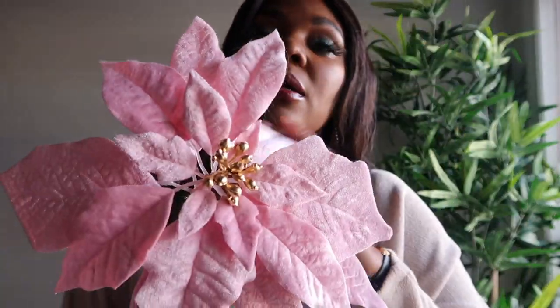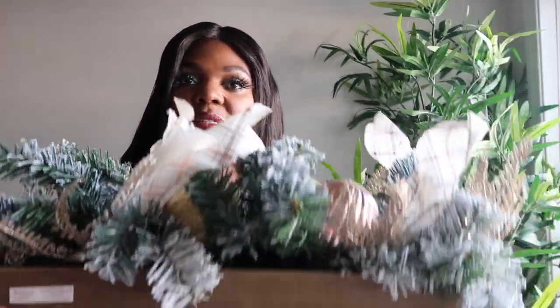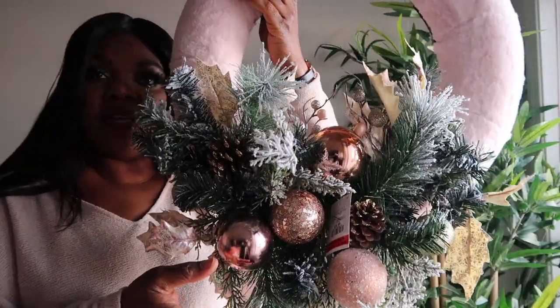I also picked up another flower from the same store — this one is more pink, but my colors are pinkish and rose goldish, so it works. This one was $14.99. I also picked this one up from HomeSense with cute little ornaments on the inside, and this one I paid $34.99.